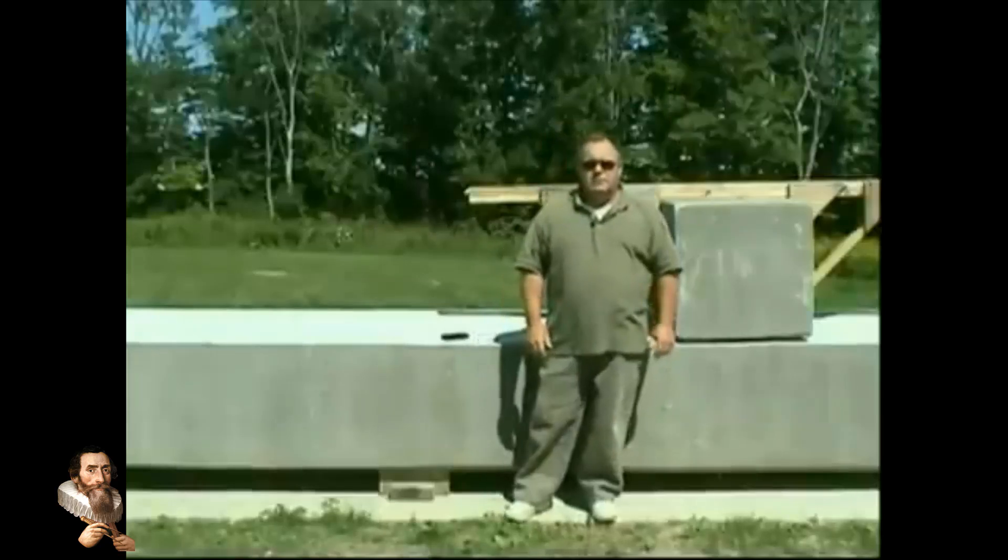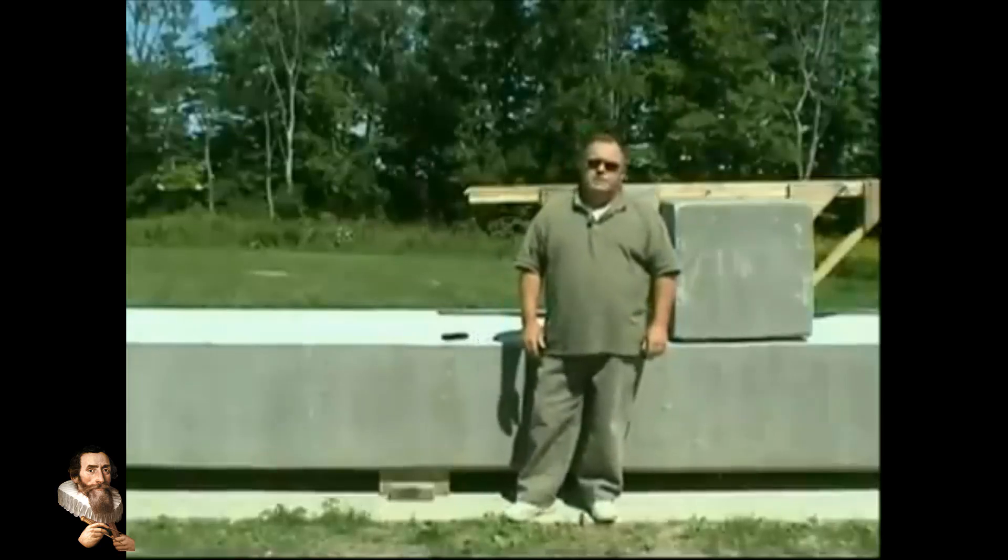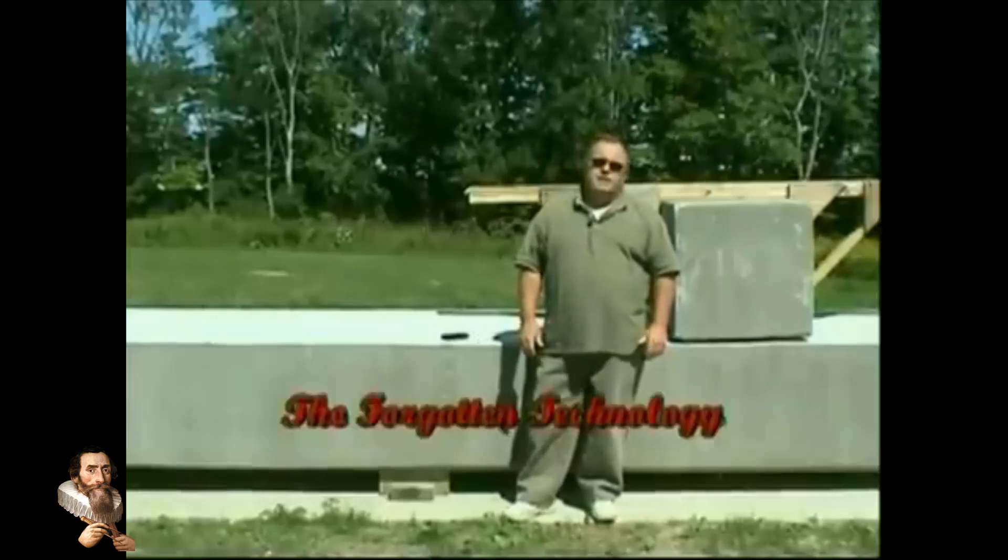Hi, Wallace Wallington, retired carpenter. About five years ago I began a project. I refer to this as a forgotten technology.